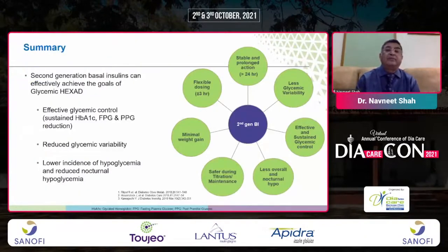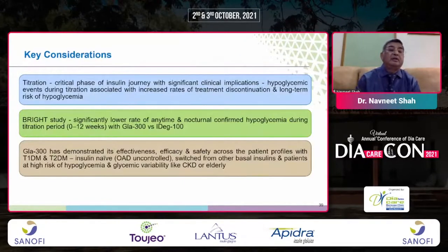In summary, second-generation basal insulins effectively achieve glycemic targets with effective glycemic control, reduced glycemic variability, and lower incidence of nocturnal hypoglycemia. The safety, efficacy, and glycemic variability are all better with next-generation basal insulins. Second-generation basal insulins — IDeg 100, IDeg 200, and Glargine 300 — are safe, efficacious, with less variability and less hypoglycemia.